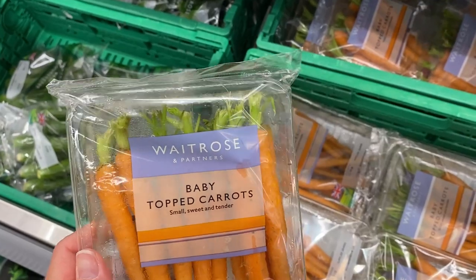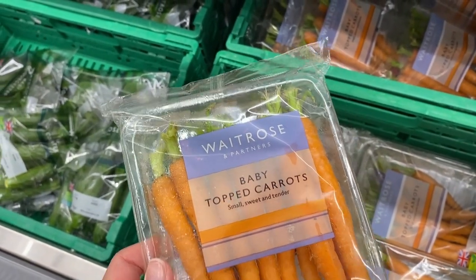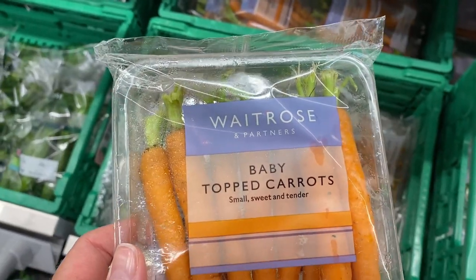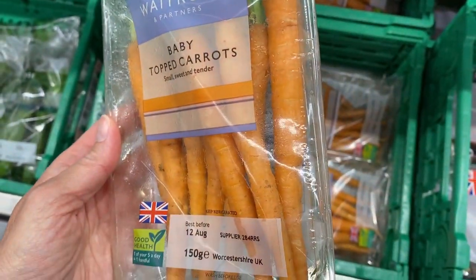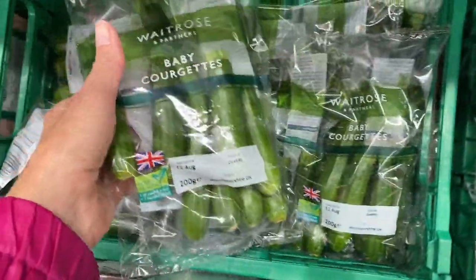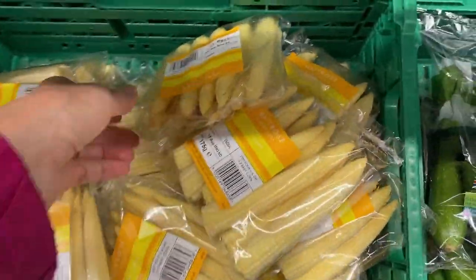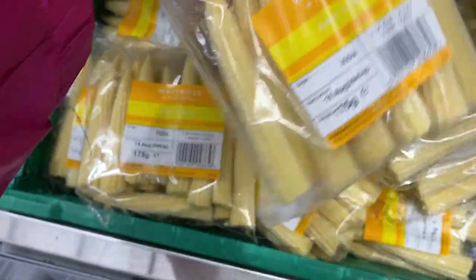This is kind of interesting to me — in the US, baby carrots are quite often big-size carrots that have just been ground down into a small size and bleached. But here the baby carrots are clearly young carrots. There's also baby courgettes — little zucchini — and baby corn. Lots of baby stuff.